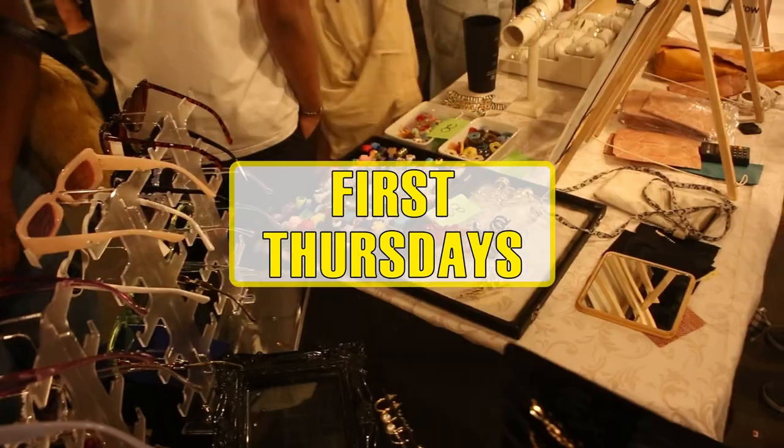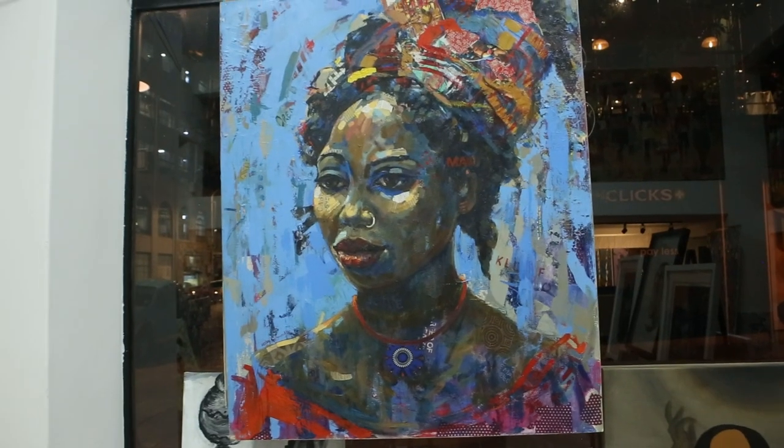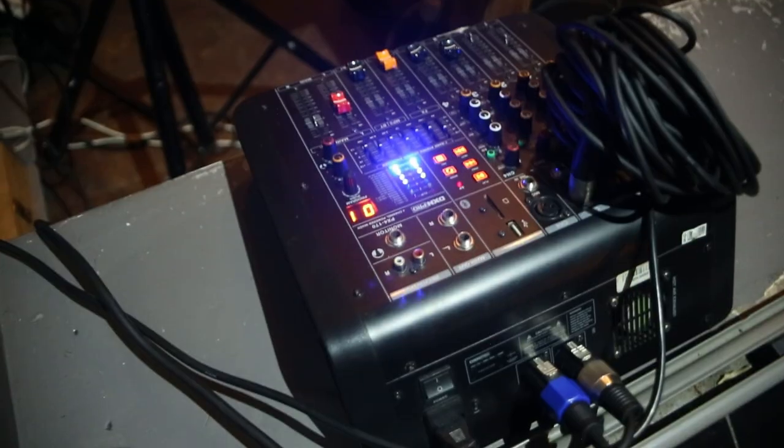First Thursdays is a social event in the heart of the city with the eclectic art scene as the focal point, and it transpires on the first Thursday of every month.